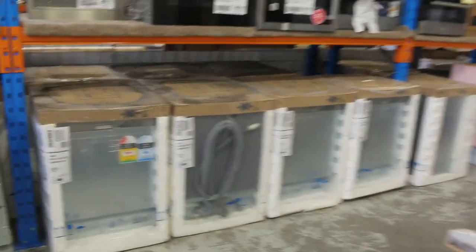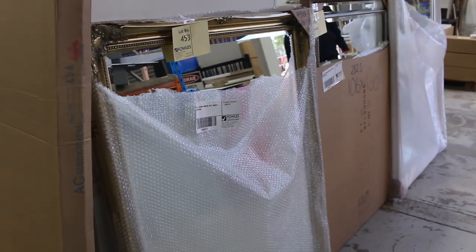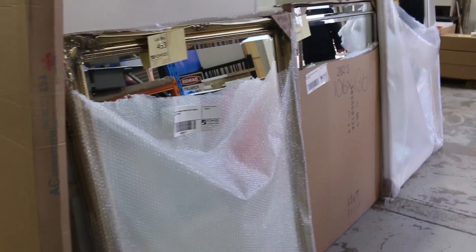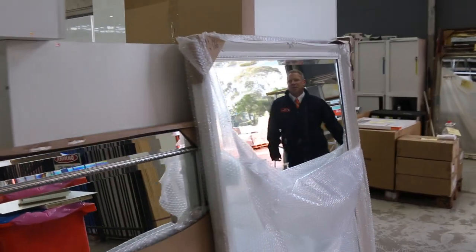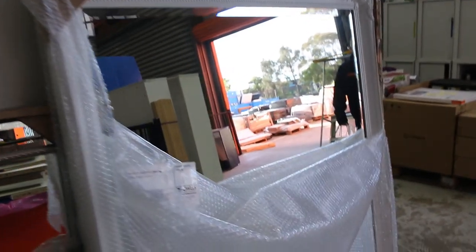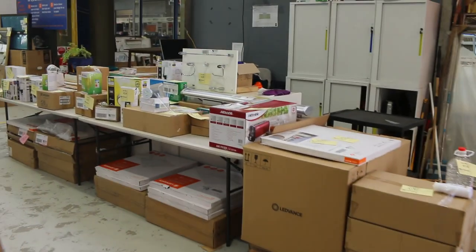Have a look at all these framed mirrors that have come in. These are unreserved, all different styles — I'd say there'd be about 20 different styles on the unreserved mirrors, all in a larger size for the most part. Really nice-looking units in heaps of different frame styles and sizes.